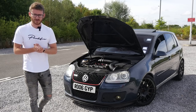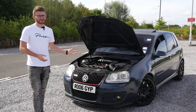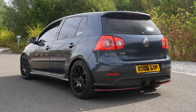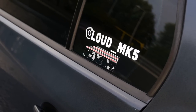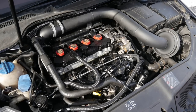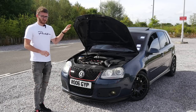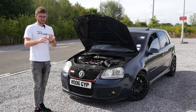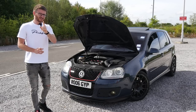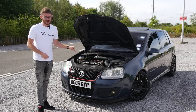Hey guys, it's Luke here and welcome back to another video. Today I'm joined with another Mark 5 GTI on the channel — good to have one of these back, although of course not mine; I did sadly sell mine a while ago. This car, unlike mine, is a heavily modified example — a full comprehensive stage three setup, a big turbo setup running over 500 brake horsepower. We're going to be running it on the low boost setting, which is 514 brake. And this thing has done over 200,000 miles.